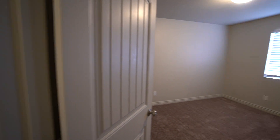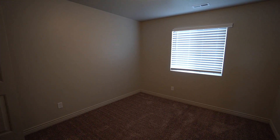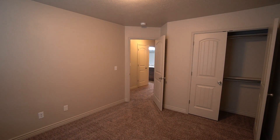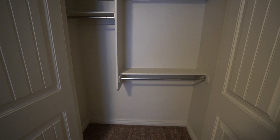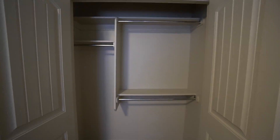And here we have our third bedroom — another good sized bedroom. We see a nice large window with 2-inch blinds; there are 2-inch blinds throughout the home. Again we see the French doors that open up into the closet, a little bit smaller than the last one, but again lots of space for hanging clothes.